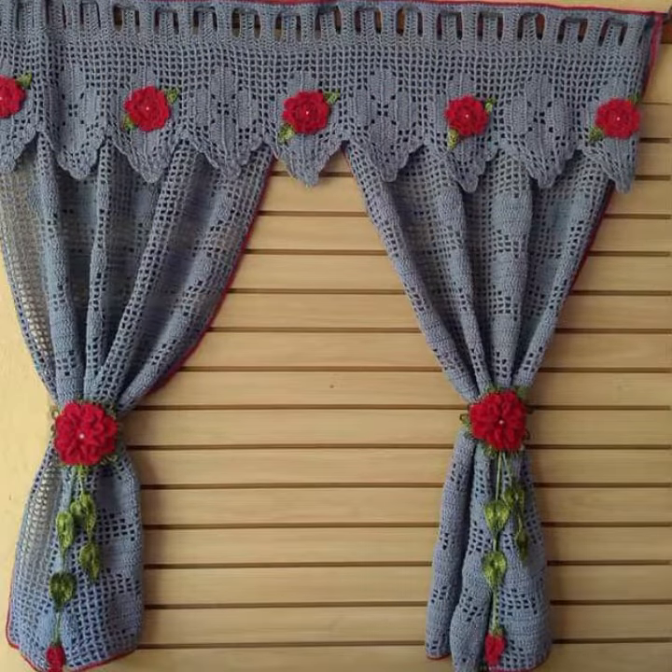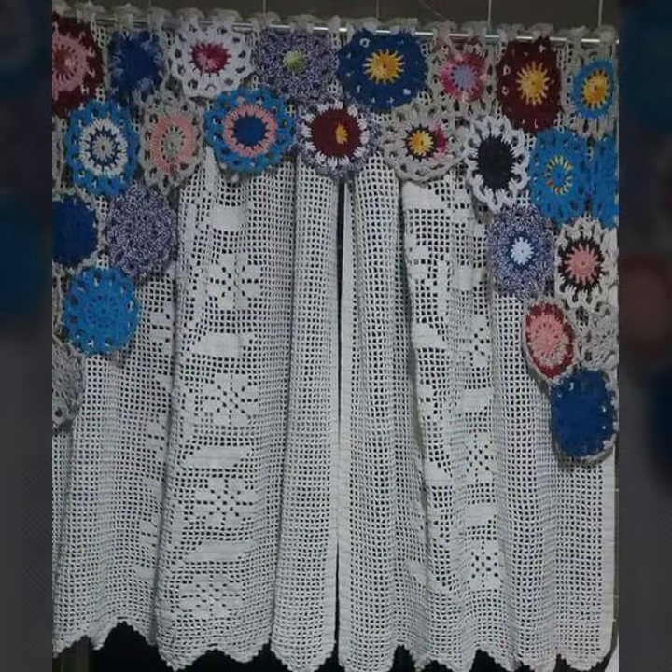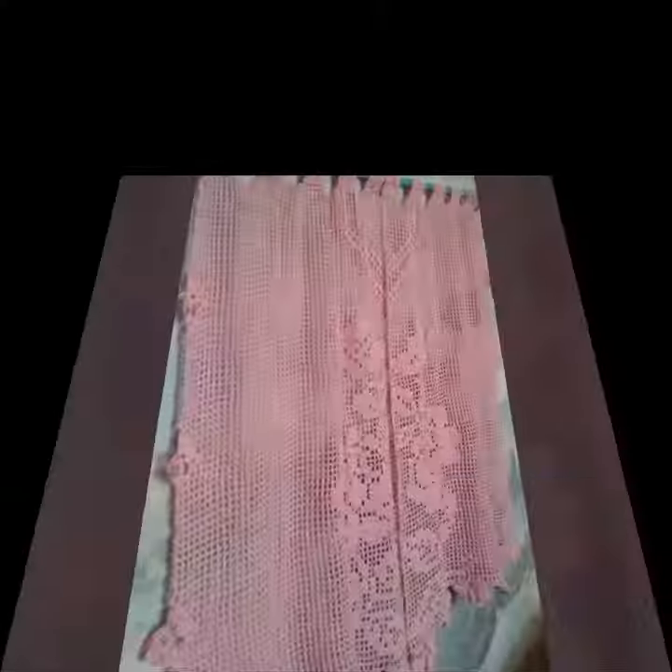Beautiful and stylish crochet cotton designs. Friends, thanks for watching my video. See you again with a beautiful collection. Till then, Allah Hafiz. Thank you.